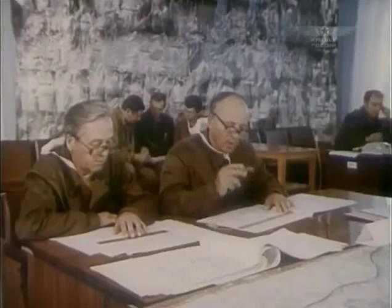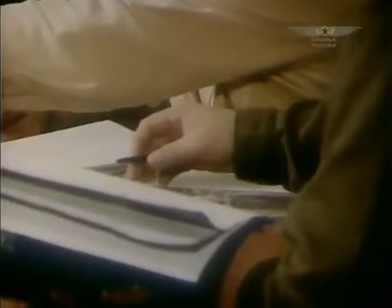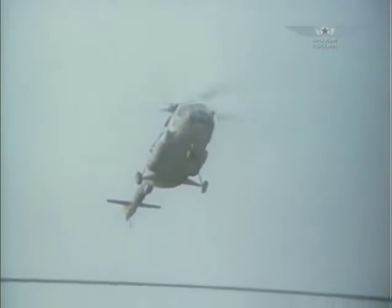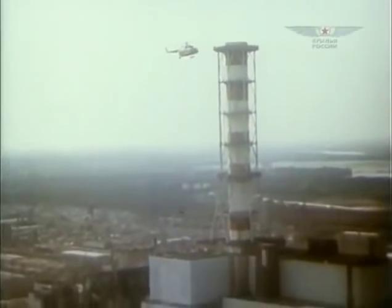Scientists proposed to seal the atomic reactor with a protective sand layer, but there was no other way to approach the crashed facility than by air. Such a task could be carried out only by helicopter. One after another, machines flew toward the energy block to drop sand over the target. Helicopters had to hover right over the epicenter. Temperature was reaching 200 degrees Celsius. Radiation a thousand times exceeded all possible norms.